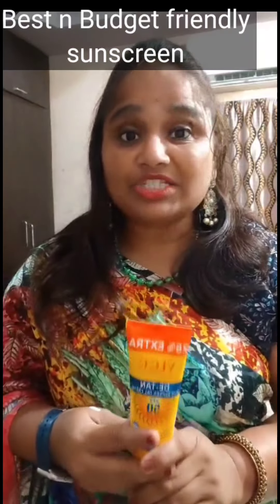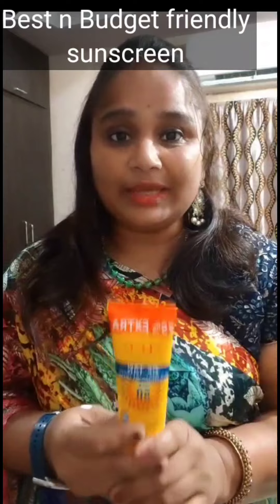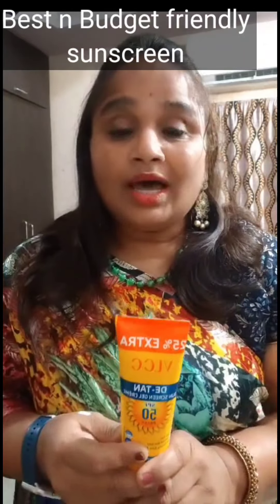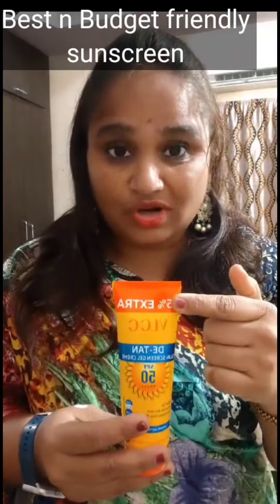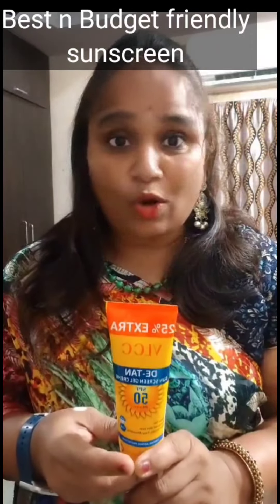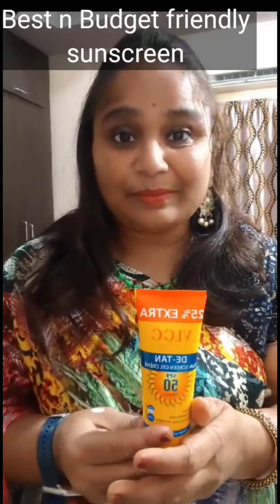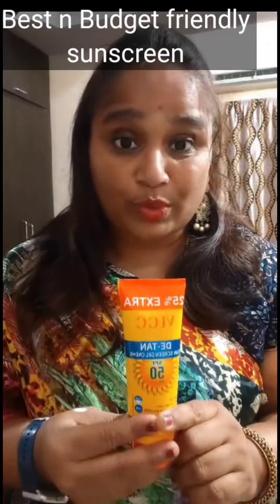If you are looking for the best and budget-friendly sunscreen, VLCC is the best product and you can see it on Amazon with a 40% off offer. This 100 grams plus 25 grams extra sunscreen is coming for just 306 rupees. If you ignore international brands, this local brand is very great.